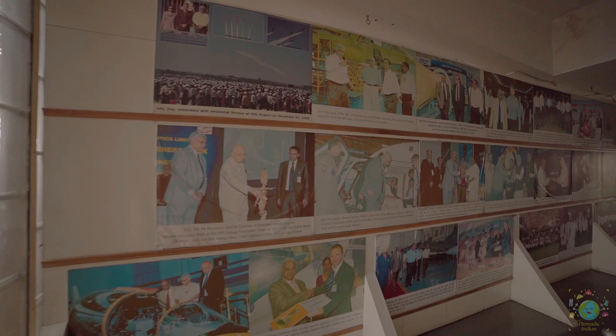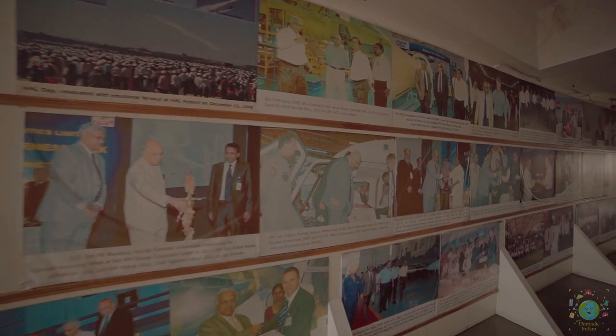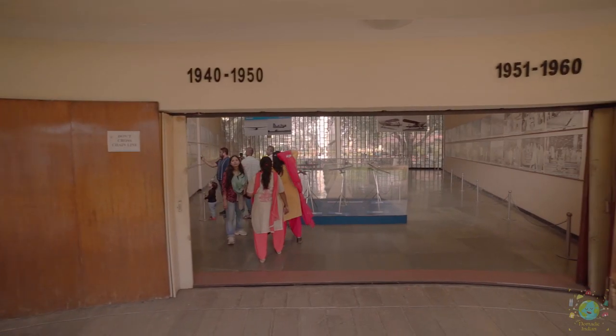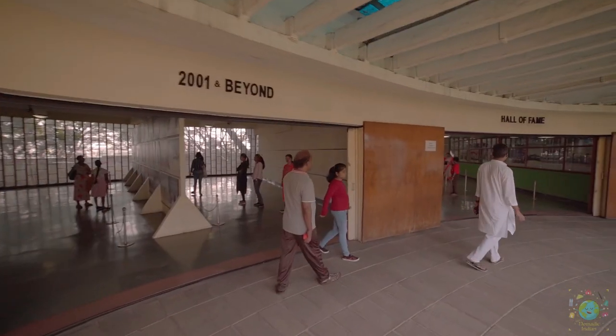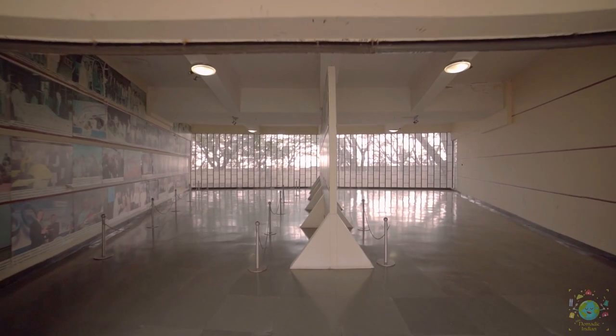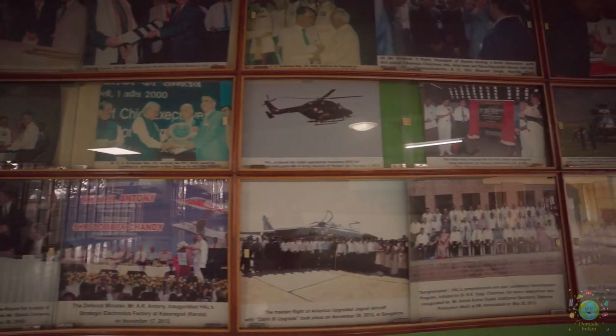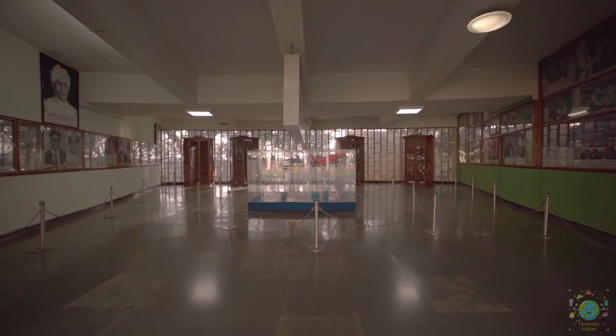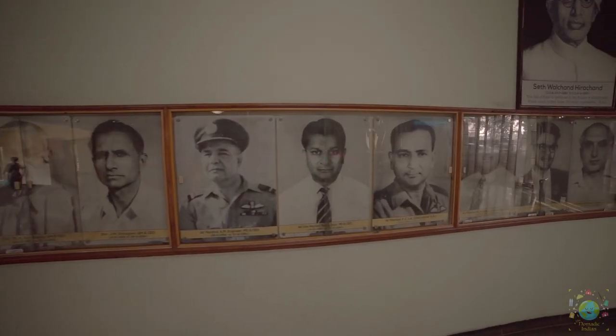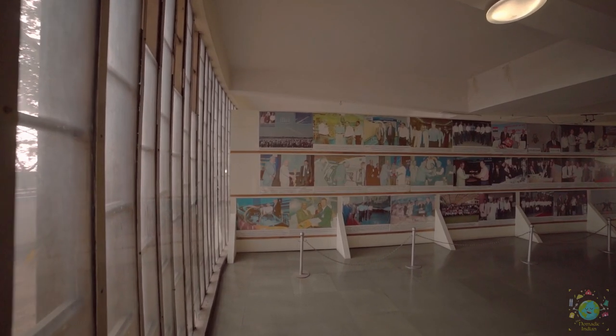For the academically inclined, a library on aerospace provides an opportunity to trace the exciting development of the industry since the 1940s. The Hall of Fame takes visitors on an exciting journey through the heritage of the aerospace and aviation industry in India.